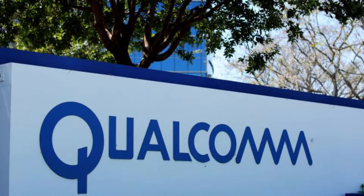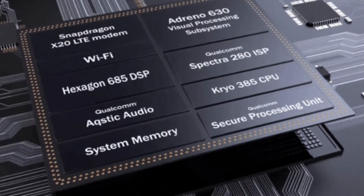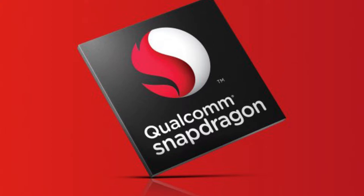The Cryo 385 is built on ARM Cortex technology, and Qualcomm promises up to a 25% performance uplift compared with the predecessor, the Snapdragon 835. The chipset is based on ARM's DynamIQ technology and the latest Cortex A75 and A55 CPUs.